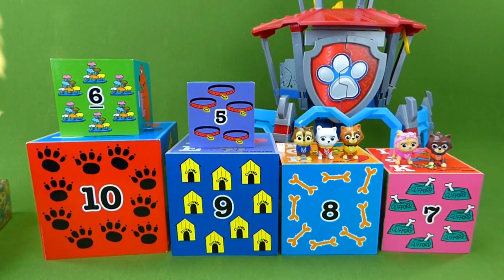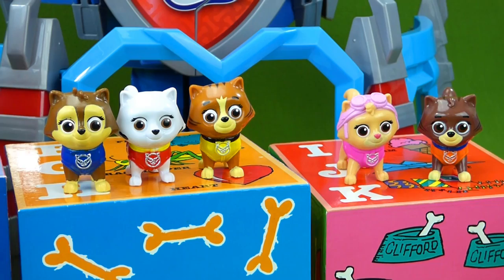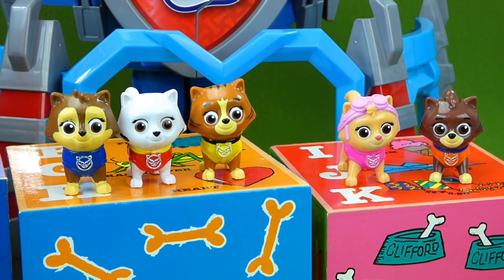But before we start, the Catastrophe Crew kittens have some of our toys. They said they hid some of our Paw Patrol toys in these boxes. The kitties said all we have to do is open up the boxes and find our toys. Let's see if we believe them or not. Let's look and see what's in these boxes. Do you think they're Paw Patrol toys, or have these kitties tricked us?